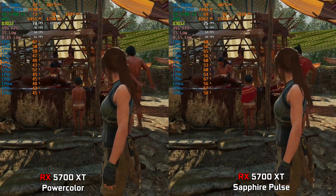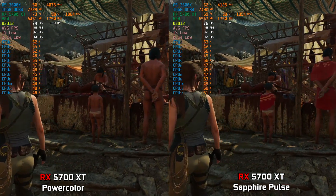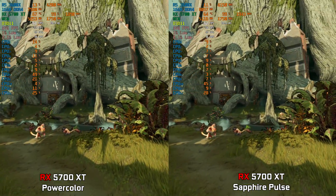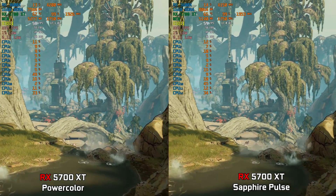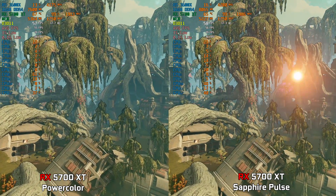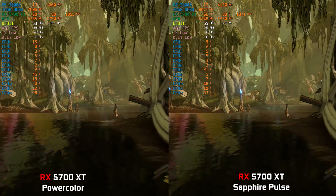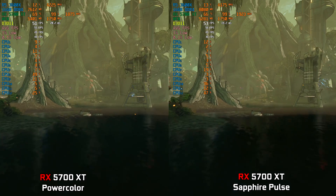For our gaming benchmarks we won't be going through a ton of games as they will all have more or less the same results, so we'll run one more game — Borderlands 3 on Ultra at 1440p resolution. We get similar results; the gap is a bit smaller, leaving the PowerColor just a couple of frames behind. Again, the Sapphire Pulse ran cooler and quieter.